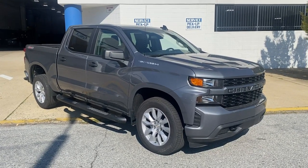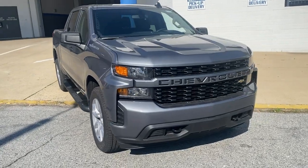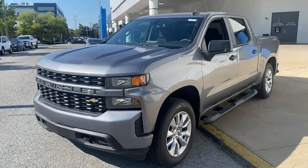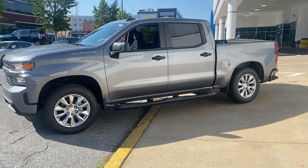Picture yourself in the 2021 Chevrolet Silverado 1500. Stay connected on the worksite in the full-size Silverado 1500 pickup. Its smooth, agile ride keeps you comfortable, while its rugged strength gets the job done.